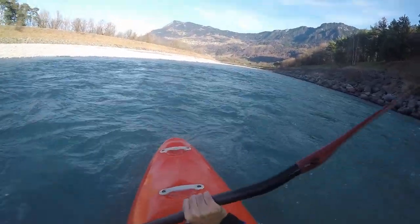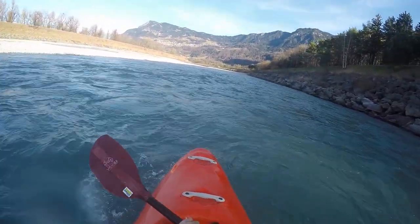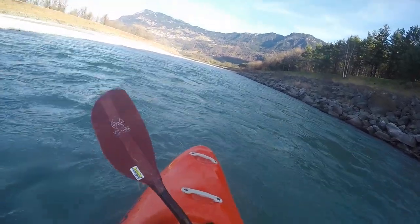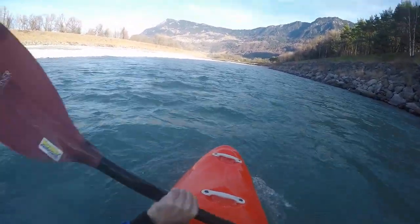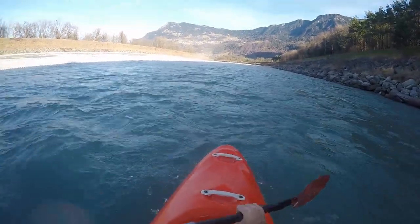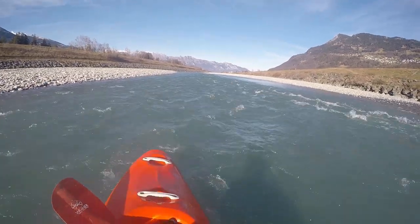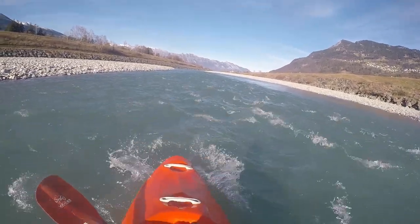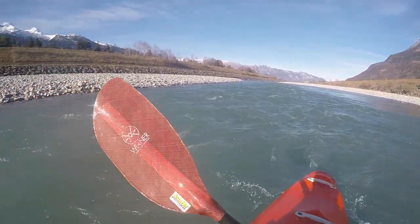From here down to Lake Constance, the river is embanked and shaped by the many gravel banks that provide a bit of variety. As the dams are pretty high, one does not experience the landscape on the valley floor, but one can enjoy the magnificent mountain ranges on both sides.